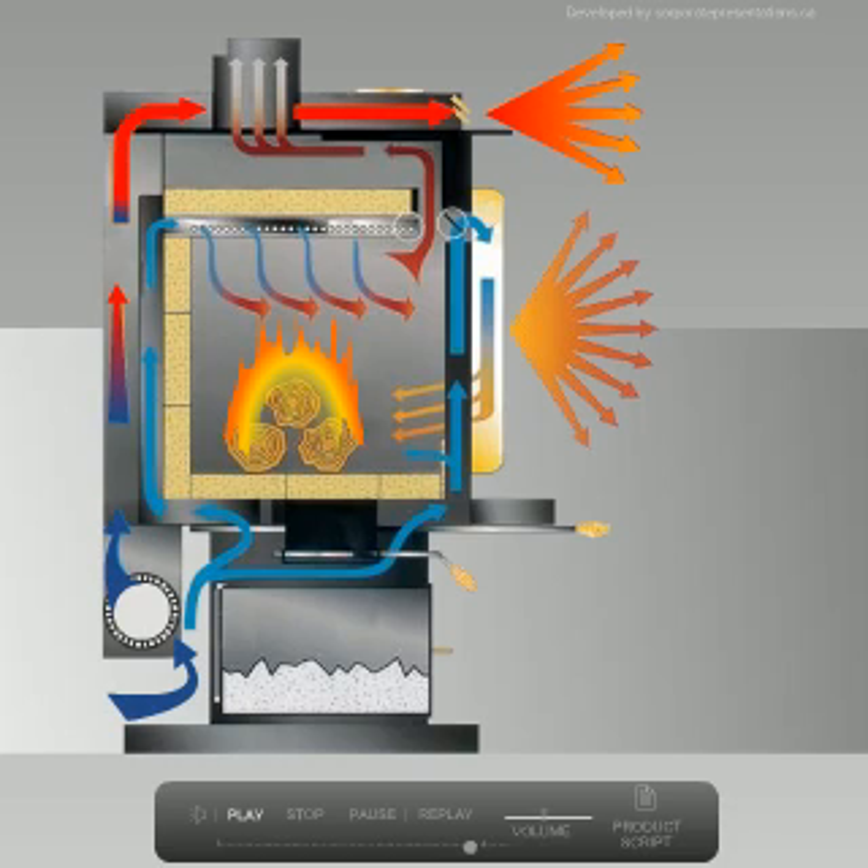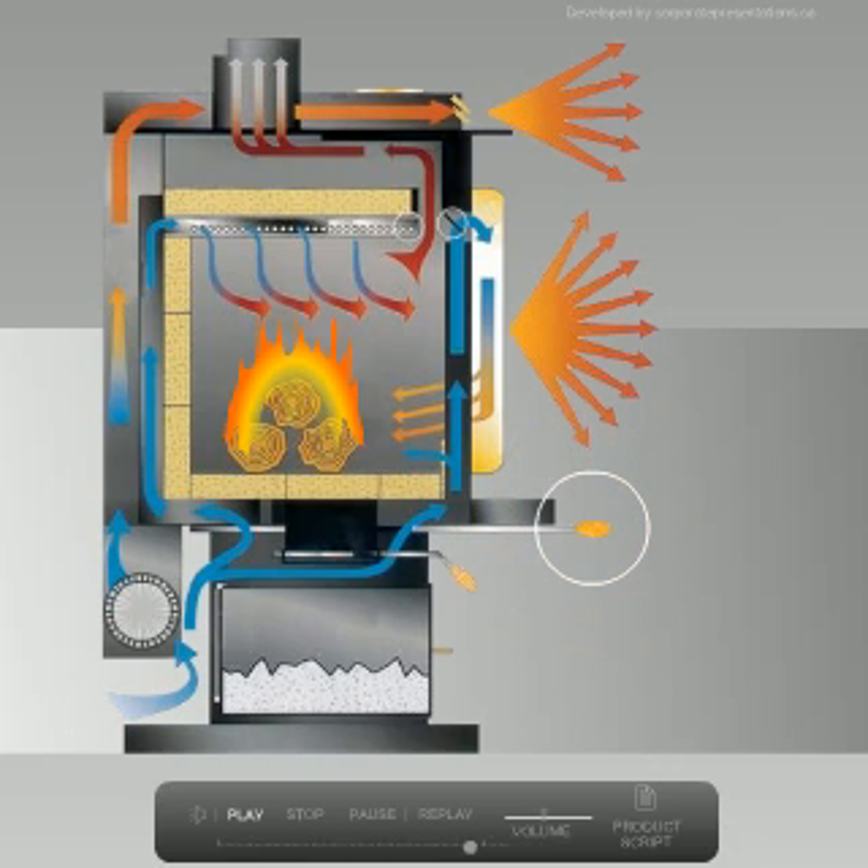Cool room air is circulated around the firebox, heated, and returned to the room. The single lever burn control regulates primary and secondary air, establishing a perfect mix and clean burn.